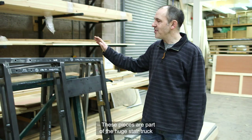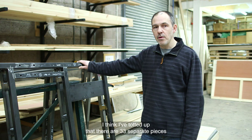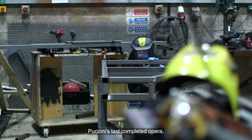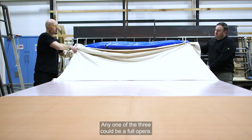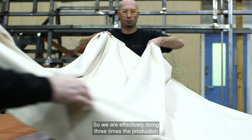These pieces are part of the huge stair truck for Suor Angelica. I think I've totted up that there are 33 separate pieces that go together to form the three-tonne truck. Puccini's last completed opera was written as a triptych, very rarely done as all three pieces. Any one of the three could be a full opera, so we are effectively doing three times the production that we would normally do.